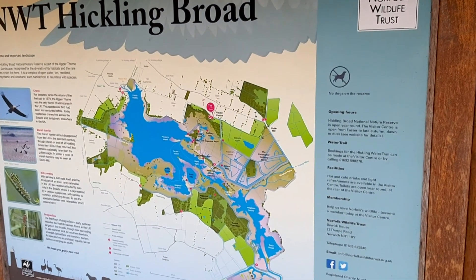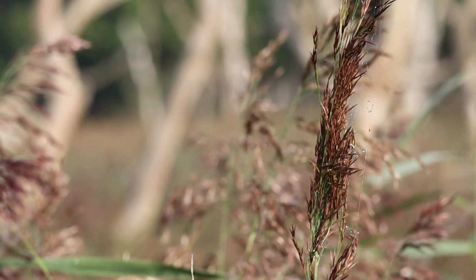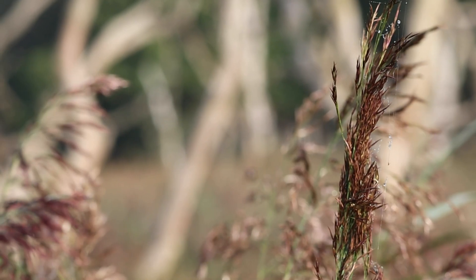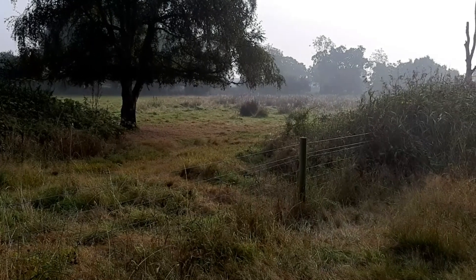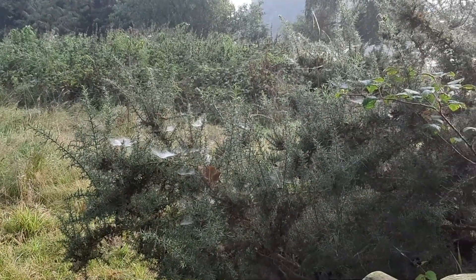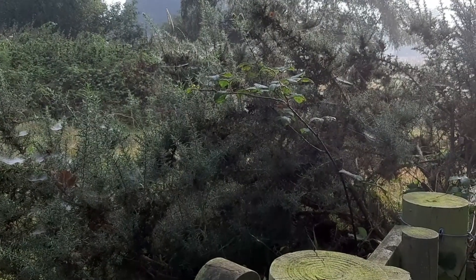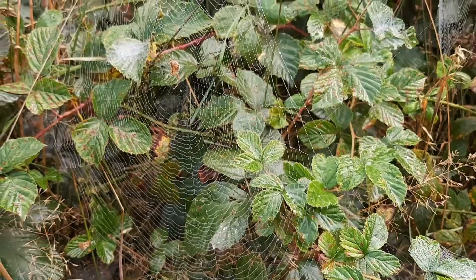Hickling Broad is the largest of the Norfolk Broads, situated on the Upper Thurne river system. It was actually the site of my first ever wildlife walk video back in July 2019, and incredibly this is my first time back to Hickling since that first video. The four of us nature YouTubers had arrived fairly early, just as the sun was beginning to burn off the morning mists and the bushes were filled with dew-covered cobwebs. These orb weaver webs truly are works of art.